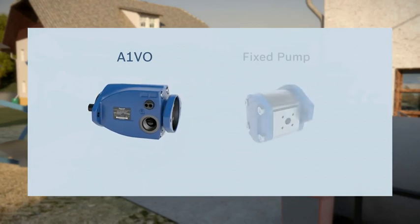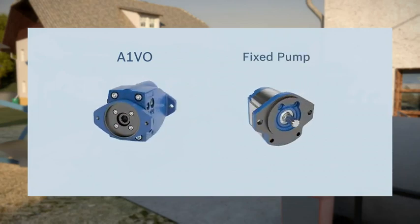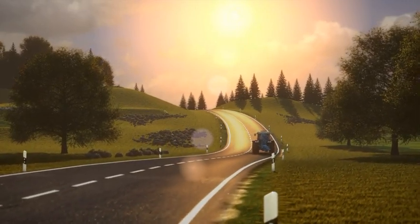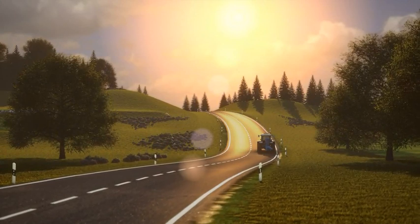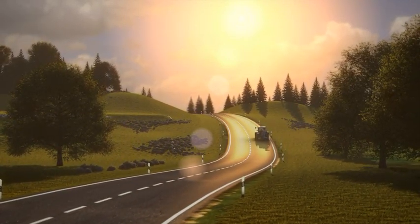To make the conversion easier for OEMs, the A1VO has been designed to replace the traditional fixed pump in physical dimensions and performance data. The bottom line? Reduce your fuel costs and emissions with the A1VO, the new Axial Piston Variable Pump from Rexroth.